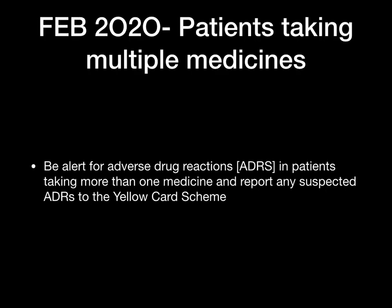The next one is a general alert for patients taking multiple medications — polypharmacy. There's an alert for adverse drug reactions, and patients taking more than one medication need to report any suspected ADRs to the yellow card scheme.